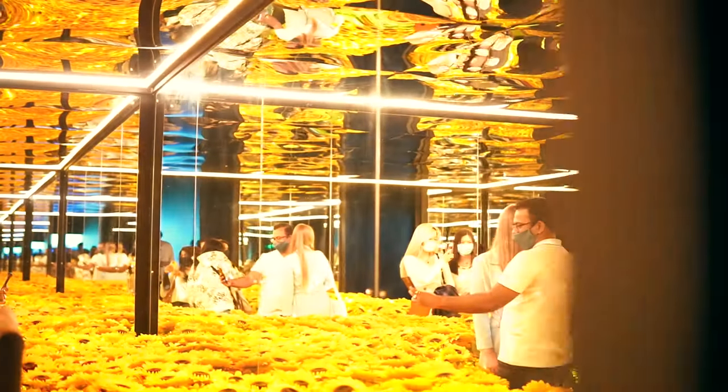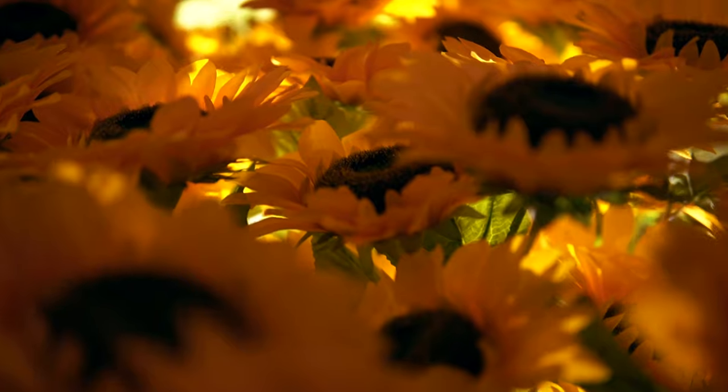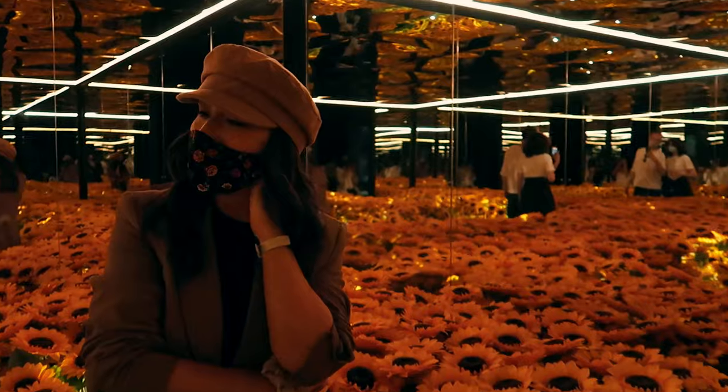Once you're finished in the exhibit, you'll head to the sunflower room, and it is incredible — it is floor-to-ceiling mirrors and sunflowers everywhere, so it's the perfect excuse to up your Instagram game.